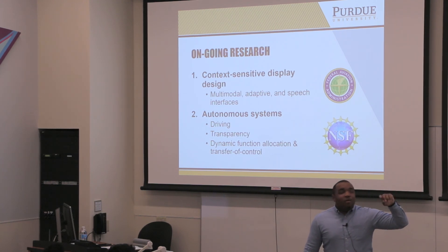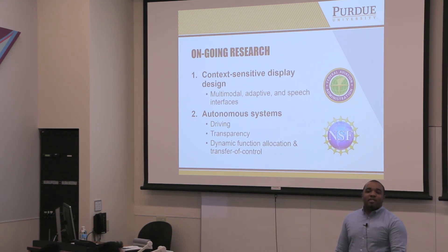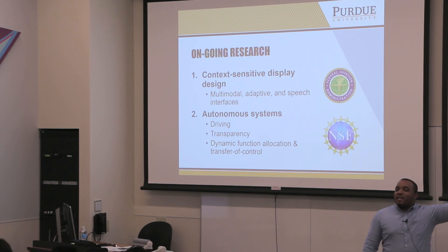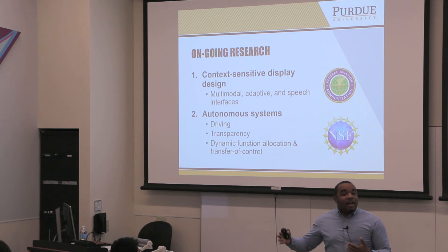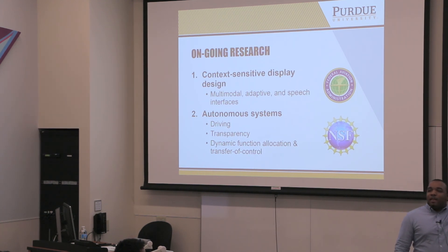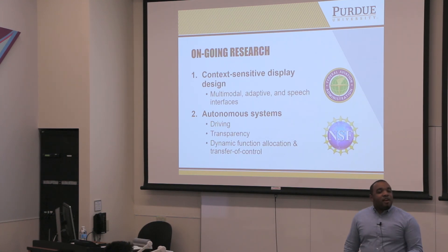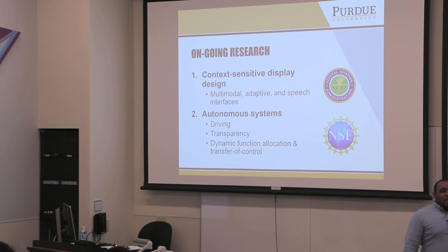To wrap up, I think of my work in three areas. One is context-sensitive display design — we've had projects on multimodal and adaptive displays, including a project funded by the Federal Aviation Administration looking at the feasibility of adding speech recognition displays to general aviation cockpits, some of which is still ongoing. Another area is autonomous systems, primarily driving. Also, autonomous transparency: as systems become more complex, how can we communicate to humans what's going on in case something breaks down or they need to intervene?